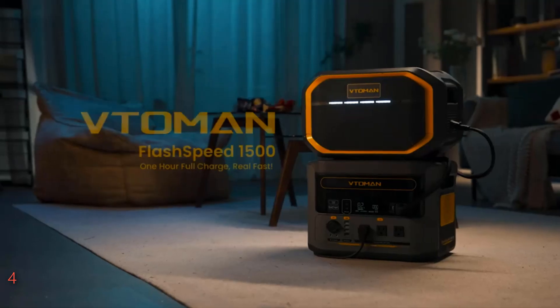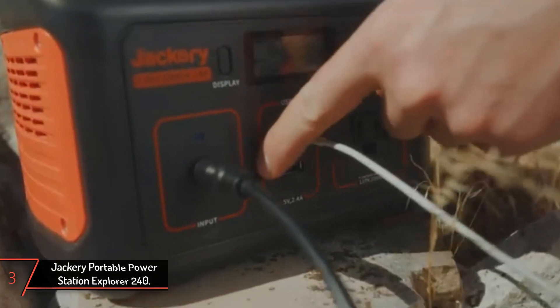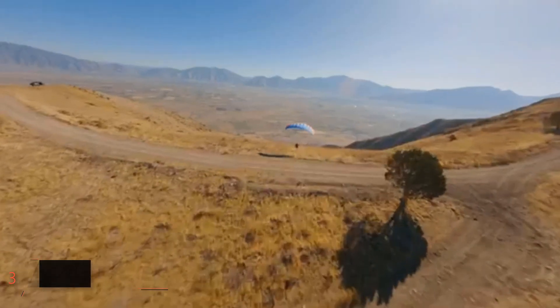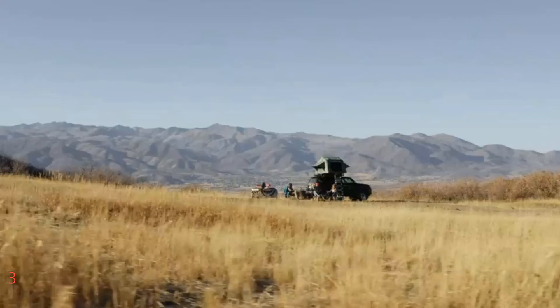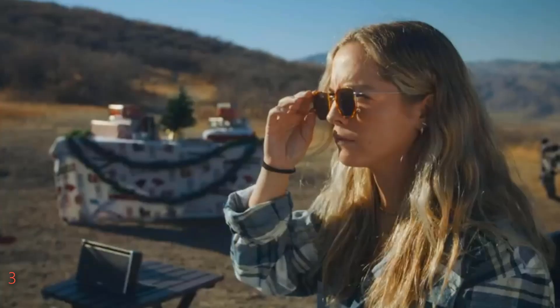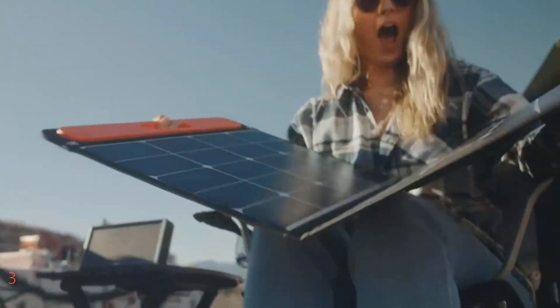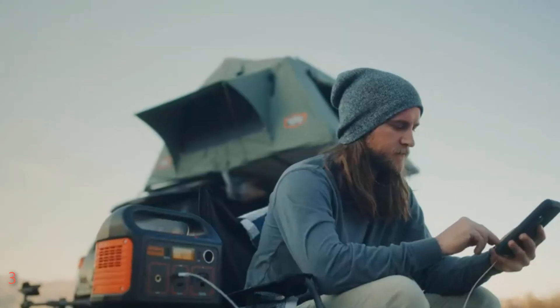The third product on our list is the Jackery Portable Power Station Explorer 240. Weighing just 6.6 pounds, this compact unit packs a 240 Wh lithium-ion battery, making it ideal for camping, road trips, and unexpected power outages. It features a 110V/200-watt pure sine wave AC outlet, two USB ports, and a 12V DC car port, catering to a variety of charging needs for devices like smartphones, laptops, and cameras.